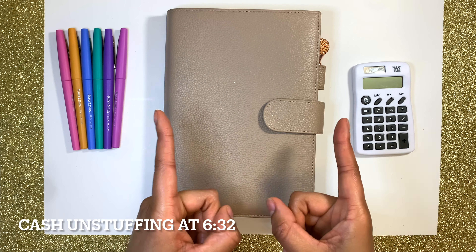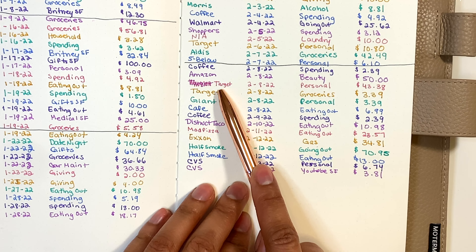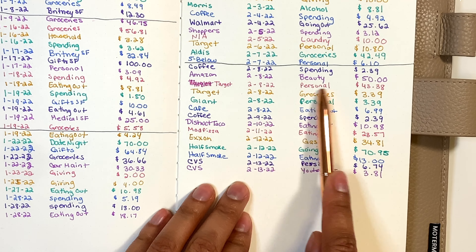This next one was at Target — I went twice that day. The first time I got some personal items like deodorant and a few things, totaling $43.38. Then I went back and got some sparkling water because I was out — there's a Target within walking distance so it's not a big deal — and that was $3.39. Then I went to Giant, a grocery store in my area, and the reason this is coming out of personal and not groceries is because I bought acetone. I couldn't find acetone at Target but Giant had it for $3.39.